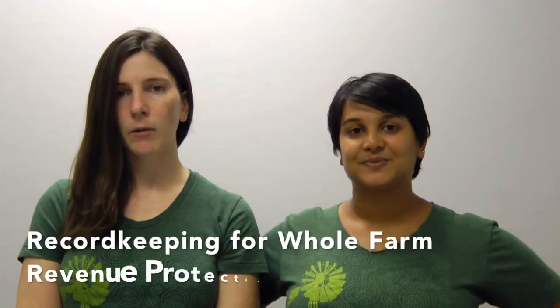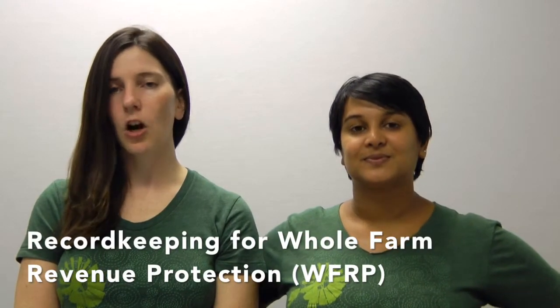Today we're going to go in depth about record keeping for a relatively new policy called Whole Farm Revenue Protection. If you're not familiar with how crop insurance works, STOP! We recommend taking a look at our Farmer Resources section on our website, www.rafiusa.org/farmer-resources, to get a better idea of the topics we're going to cover. Don't worry, we'll be here when you get back.